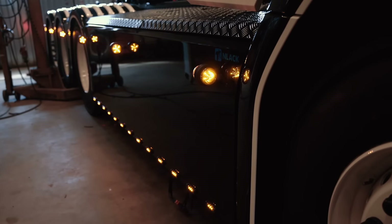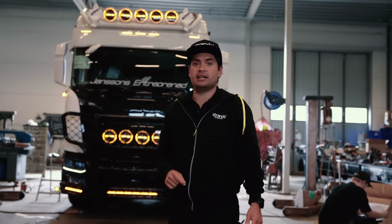Finally, we made it. It's just a couple of days before Elmia and Felix's new Scania is ready. This one is one of a kind. I have to say it's one of the most, or best-looking trucks I've ever seen.